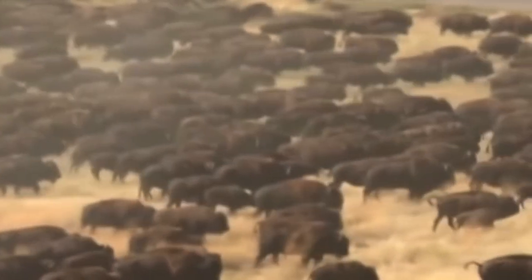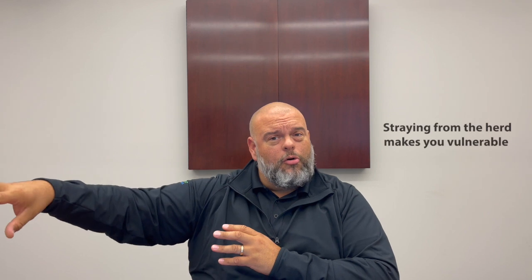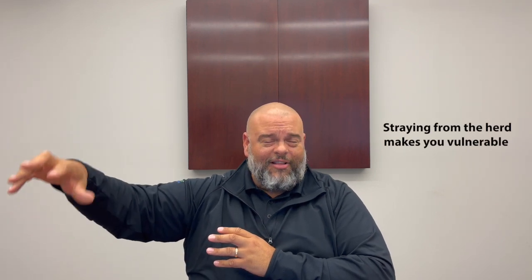And today, we're going to teach you how to keep the herd safe. You heard it right, keeping the herd safe. I'm sure you are aware of how an animal, if it strays off from the herd, they become more vulnerable to attacks from predators like lions, tigers, and bears. Oh my!